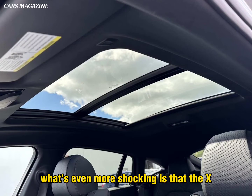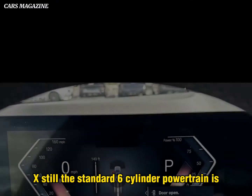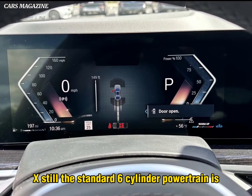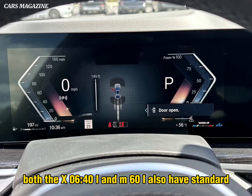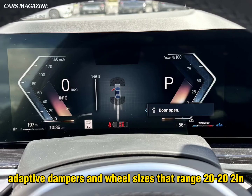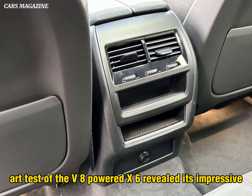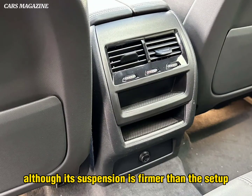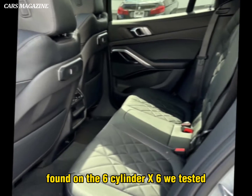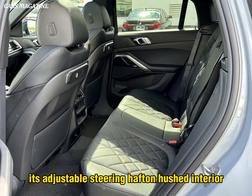What's even more shocking is that the X6M has up to 617 horsepower and is even quicker. Still, the standard six-cylinder powertrain is plenty zippy and velvety smooth. Both the X6 40i and M60i also have standard adaptive dampers and wheel sizes that range from 20 to 22 inches. Our test of the V8-powered X6 revealed its impressive cornering grip and stopping power. Although its suspension is firmer than the setup found on the six-cylinder X6 we tested, it was never punishing. We also appreciated its adjustable steering heft and hushed interior at cruising speed.